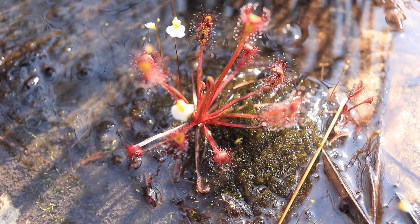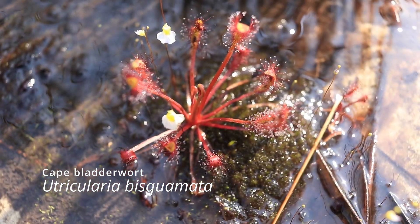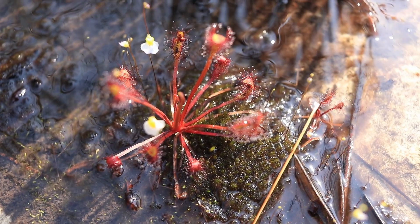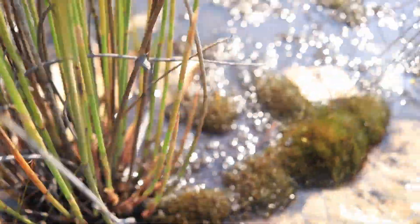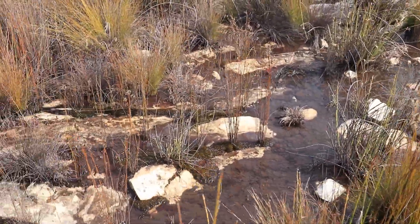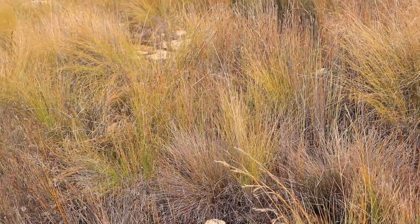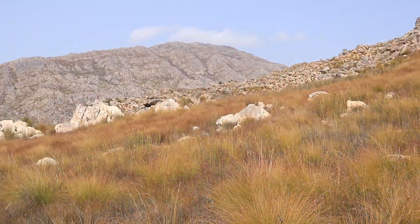Here we have more Drosera capensis growing with Utricularia biscomata, the common Cape bladderwort, together in this marshy land. This capensis is really incredible in color — a super deep red form — and you can see a little mosaic of peaty pools, patches of stone, and restianaceae grass-like plants growing in here. Super chuffed with this spot; the view can't be beaten.